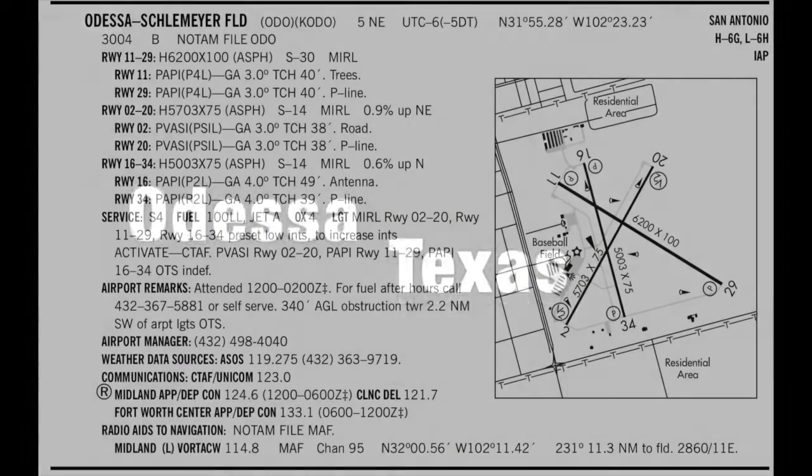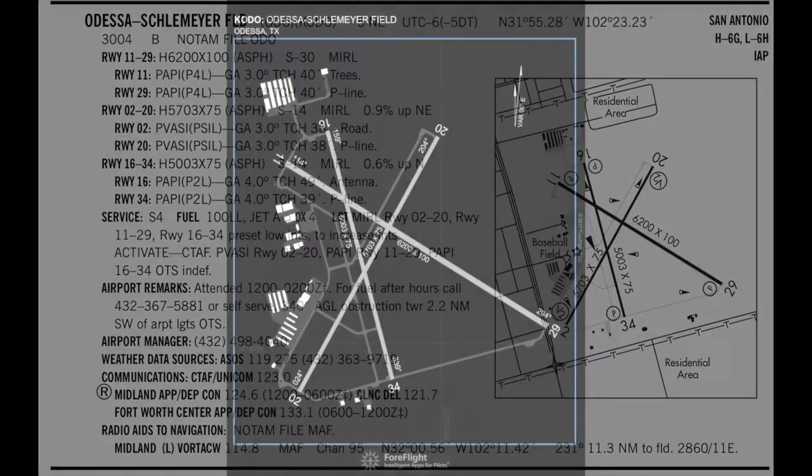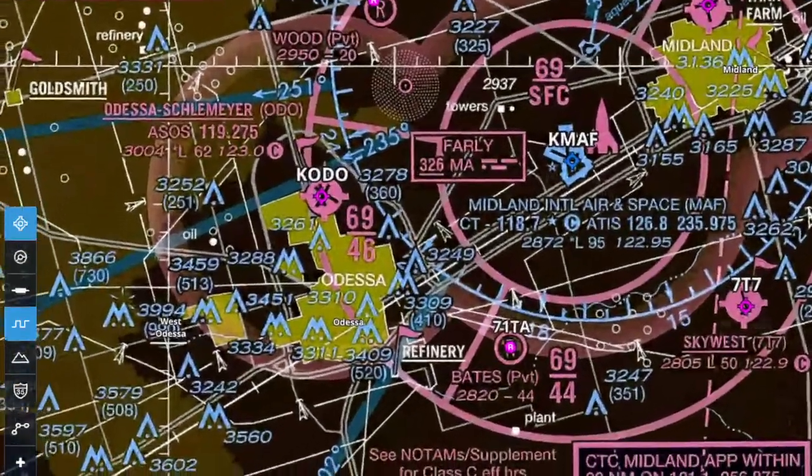This episode of the Pilot Brief: Odessa, Texas. KODO is a full-service airport with FBO services and self-service 100LL and Jet A. With three runways all over 5,000 feet in length, KODO offers plenty of flexibility for general aviation aircraft.